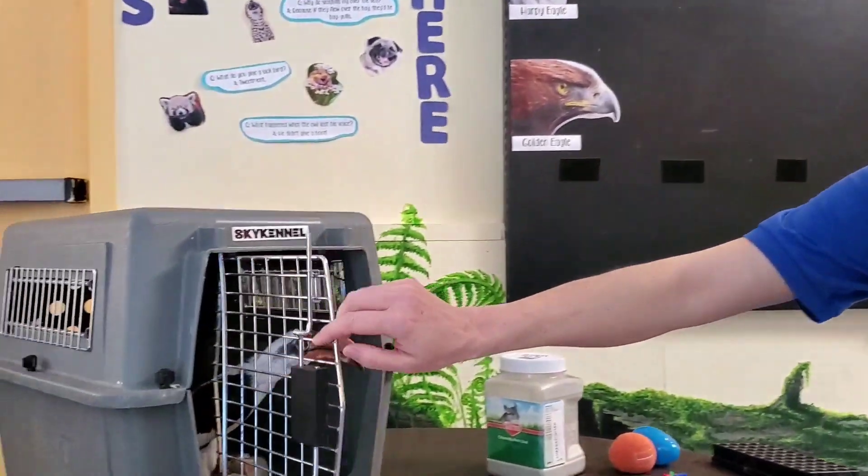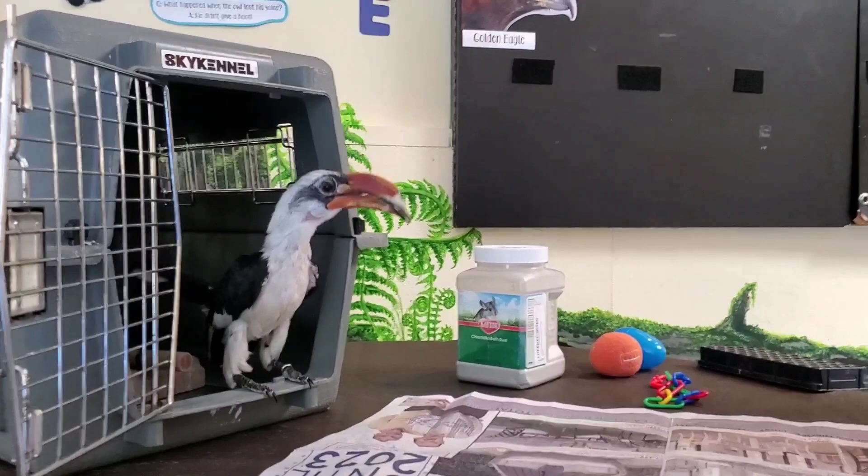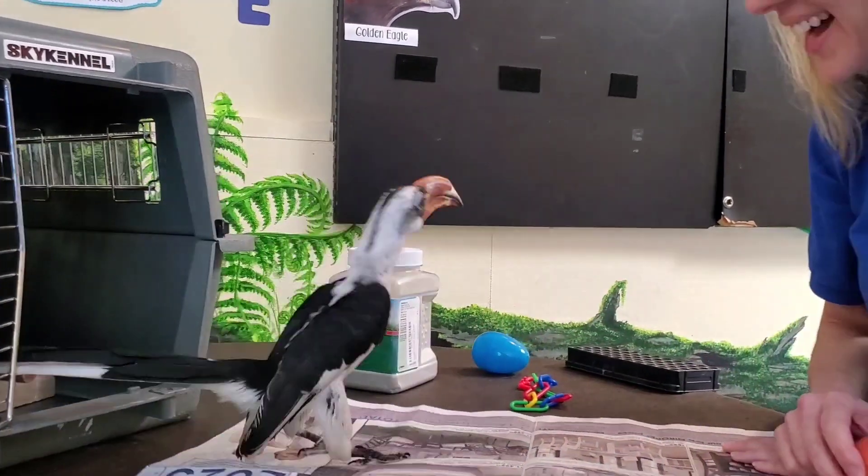His name is Zazu and he is a hornbill, just like in The Lion King. Now Zazu wasn't actually in The Lion King, but that's where he gets his name. Hey little buddy! Do you want to come out and meet some friends?